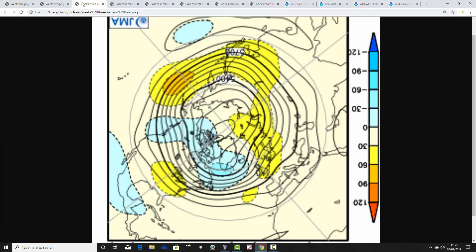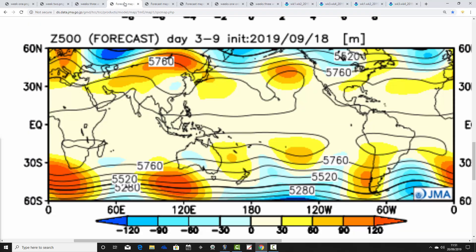Weeks three and four take us from the 4th to the 18th of October, and it looks like we're building high pressure back in again — above average heights returning over and to the east of the country, with below average heights out in the Atlantic. The jet stream is setting down and it could be turning relatively warm again through the first half of October. This is a fairly strong signal for a two-weekly anomaly, so above average heights are building in across the country — setting down and warming up through the first half of October.